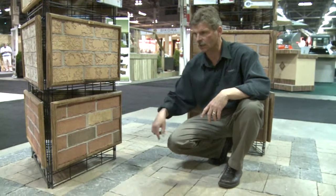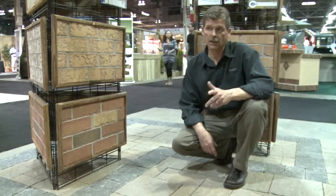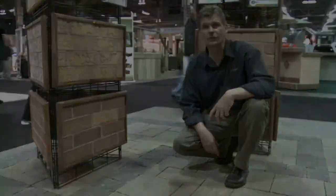Again, versatility here. You can see it as a contrast piece used with the Ridgefield stone. And right now, that is pretty much our new products for this year.